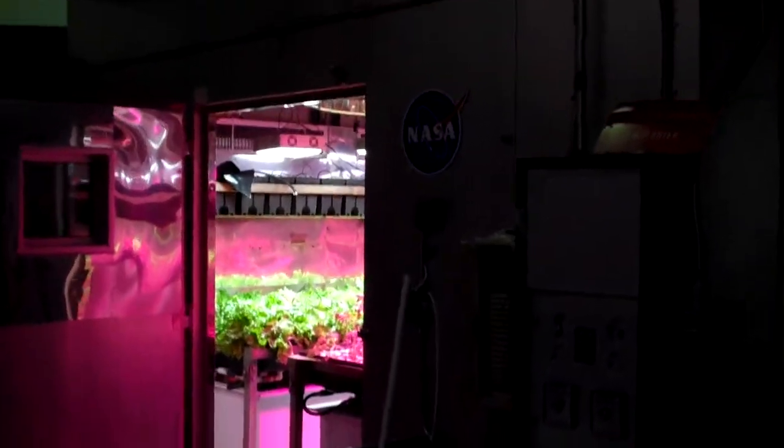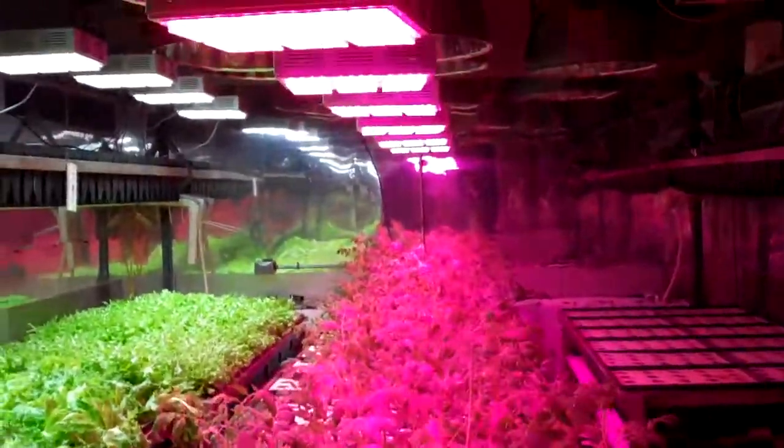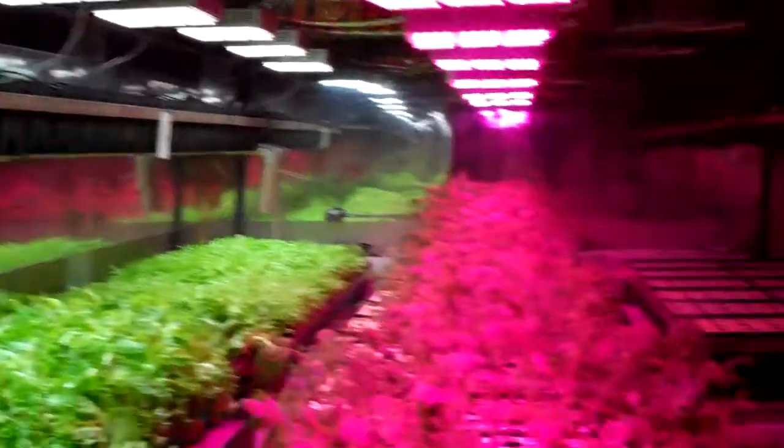Hello. Today we're at NASA Ames Research Center in Mountain View, California, and they are conducting tests on the Apache Tech 120RV and 120W with the red, blue, and white color spectrums.